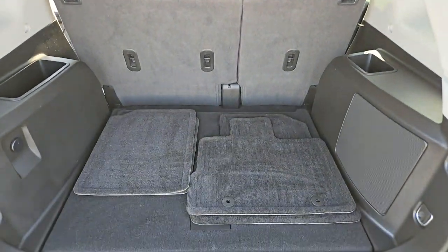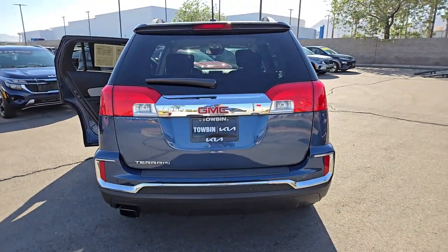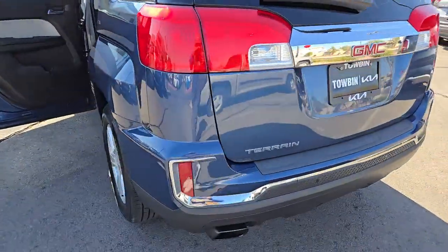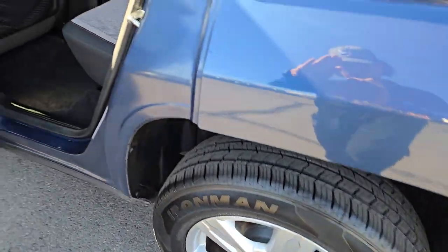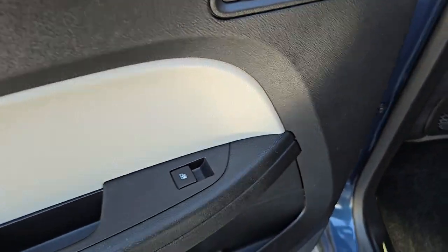These are just some of the great options this vehicle comes with: Vehicle Anti-Theft System, Stability Control, Driver Adjustable Lumbar, Auto-Dimming Rearview Mirror, Daytime Running Lights, Trip Computer, Passenger Airbag On-Off Switch, Engine Immobilizer, Driver Illuminated Vanity Mirror, and AC.